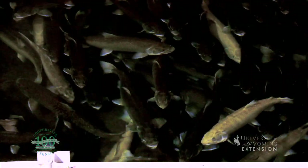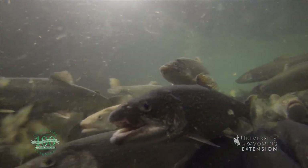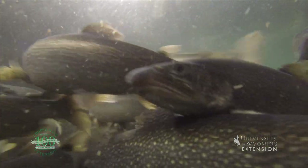The Saratoga Fish Hatchery is a facility that is committed to the reproduction and longevity of trout species since opening in 1911.